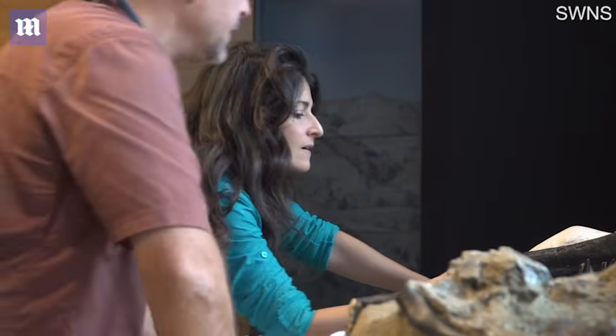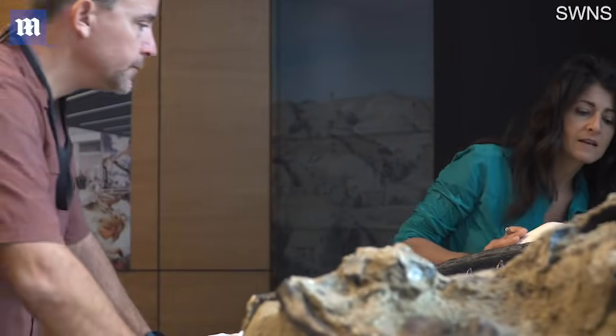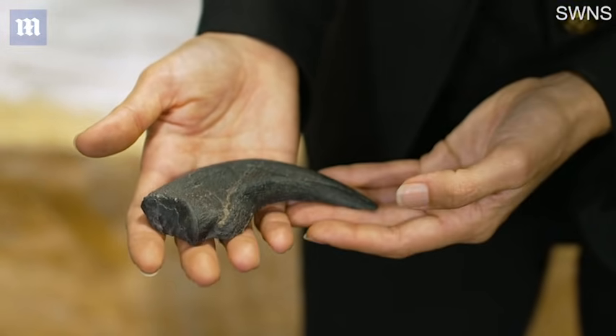This state-of-the-art laboratory will be unique in the world. The dueling dinosaurs will place an indelible stamp on the museum's leadership in both scientific research and education. And importantly, this exhibit will provide a strong boost to the local economy as visitors from around the country and world come to see this spectacular find.